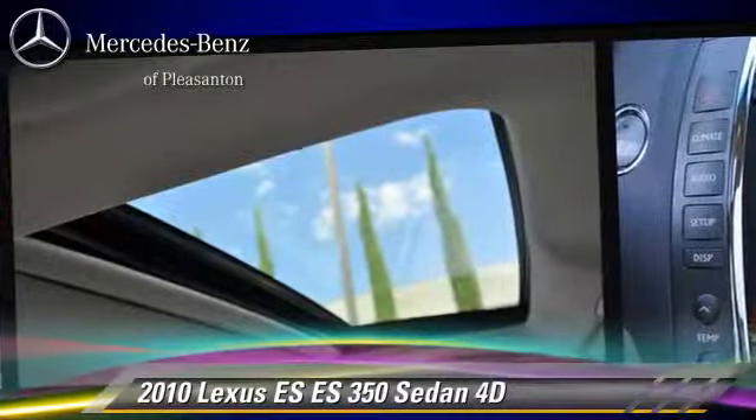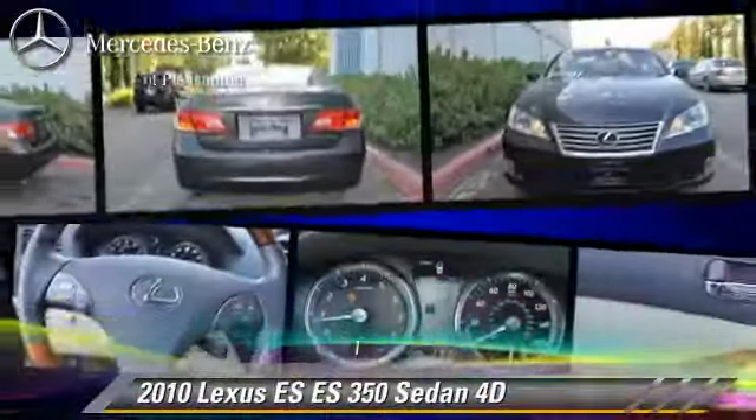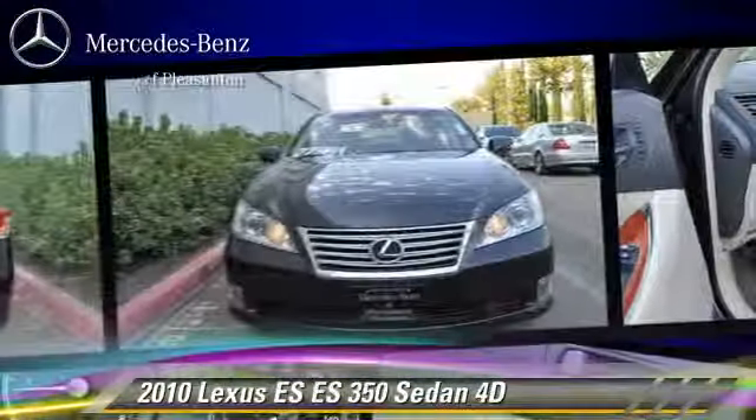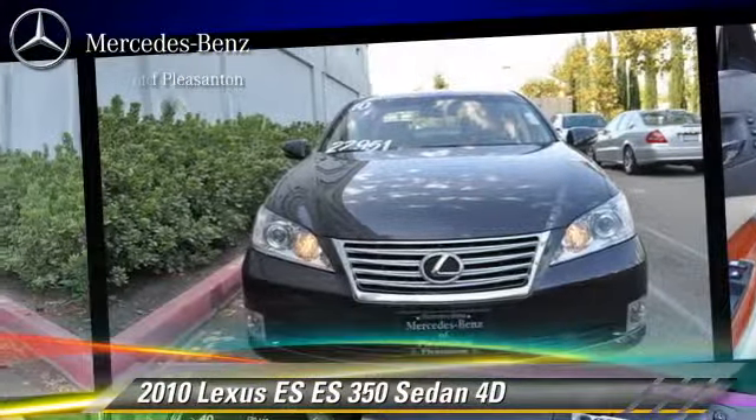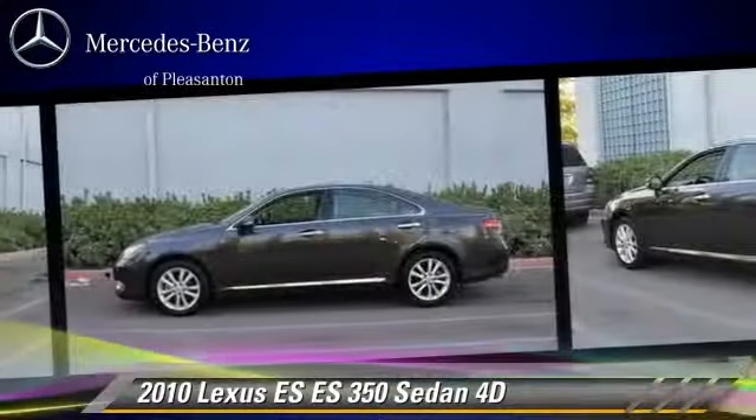This Lexus features traction control, moonroof, and multi-disc CD player. Safety features include front and rear side airbags, four-wheel ABS, and stability control.